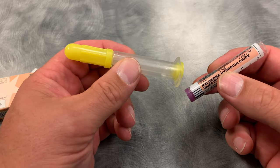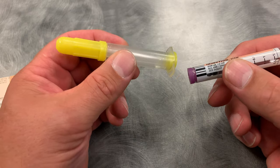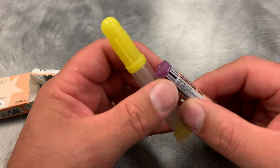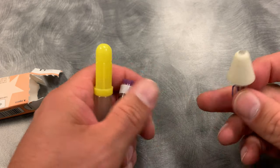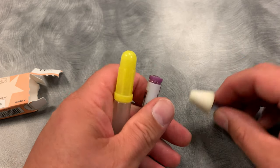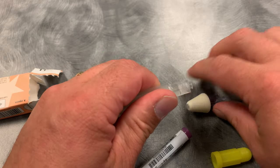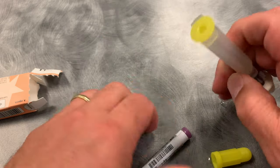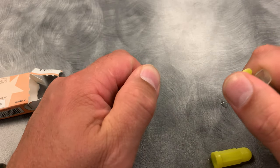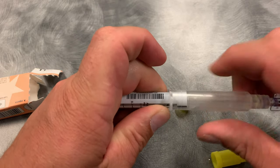The way this comes is you have the medication in the glass vial, and then you have the way to administer it. In Alabama, we have mucosal atomizer devices that come with it. The way this will work is you would unscrew that part, screw this part onto it, remove that, remove that, and screw them together.